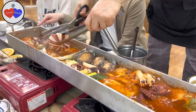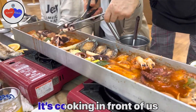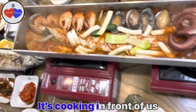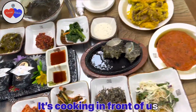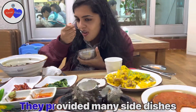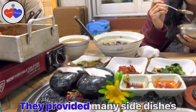In Korea, Jeju Island is a famous island. We are going to have food on the floor. We are going to have fried fish on the floor.